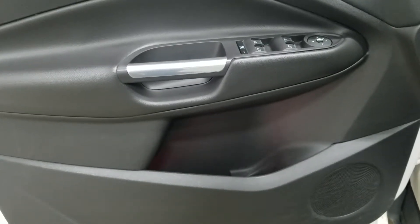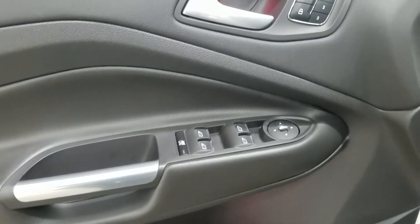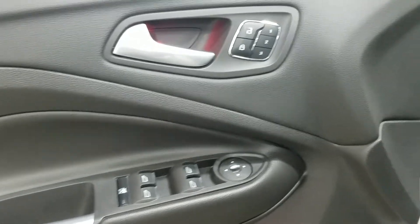At the interior we have loads of driver friendly features including tons of door storage as well as power locks, power windows, memory seating for the driver, and power adjustable mirrors that are also heated.